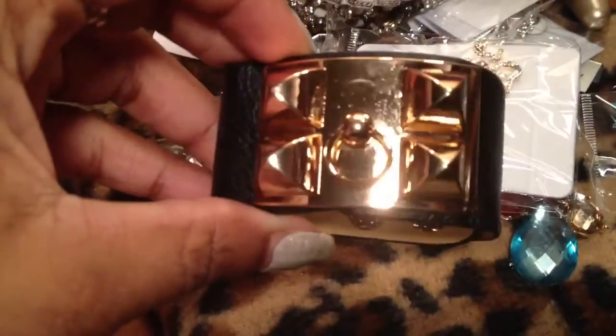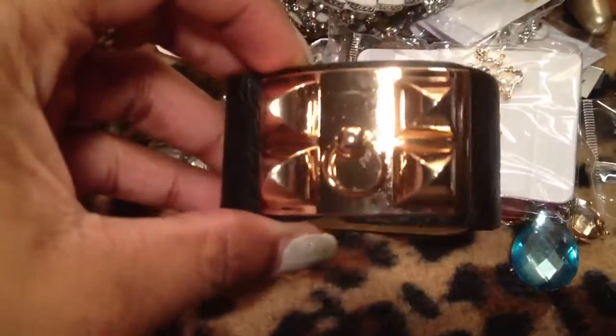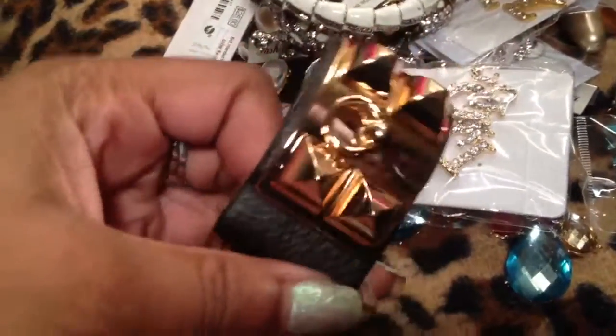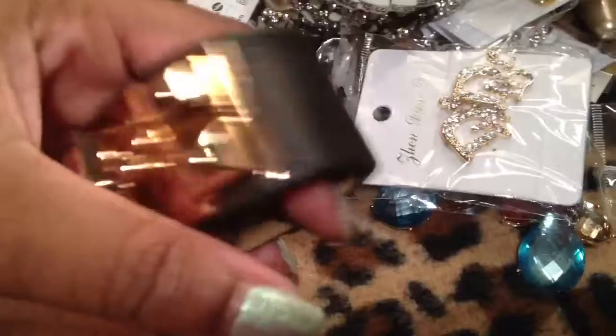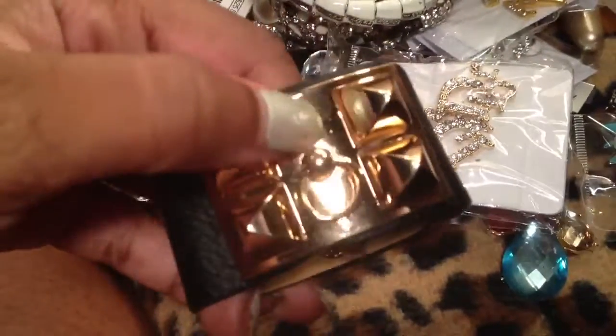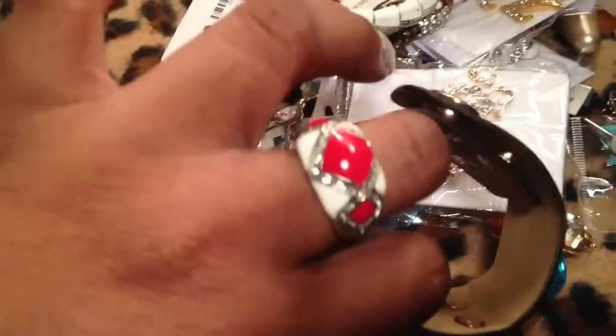I got this bracelet off the internet. It's supposed to look like the Hermès bracelet. It's okay — it just wasn't made too well but it's cute. I only paid I think $2 or $3 for it. And this little thing here moves; I think it's really cute. It's designer inspired.